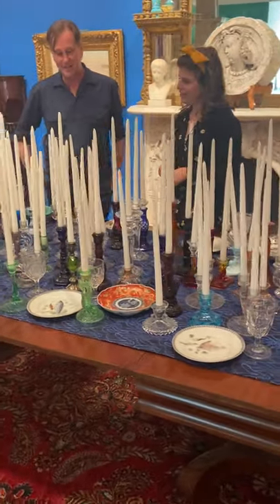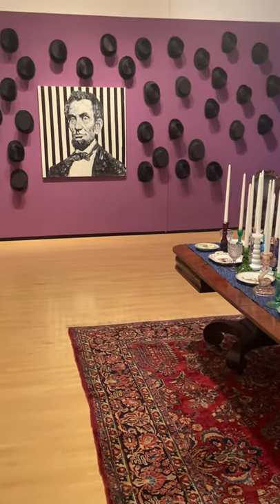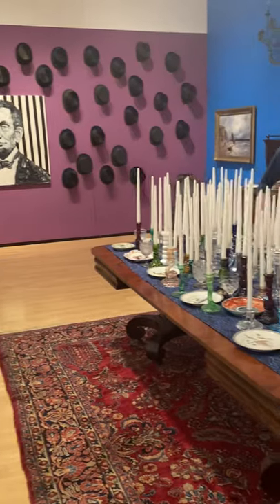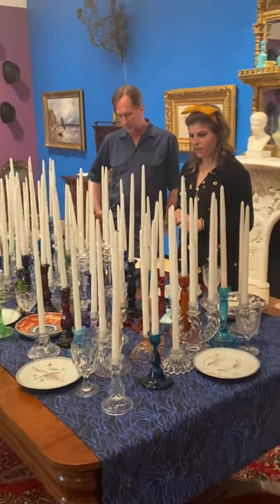We also have a group of top hats. He's very into top hats. And his friend, who was also a very important supporter of this exhibition, Joanne Castillo, she found a lot of candlesticks for her friend Hunt as well.